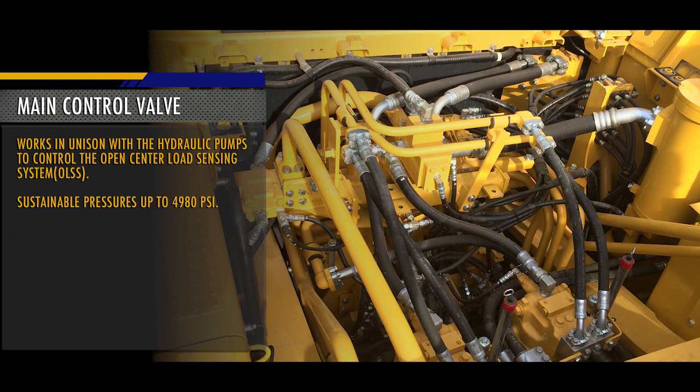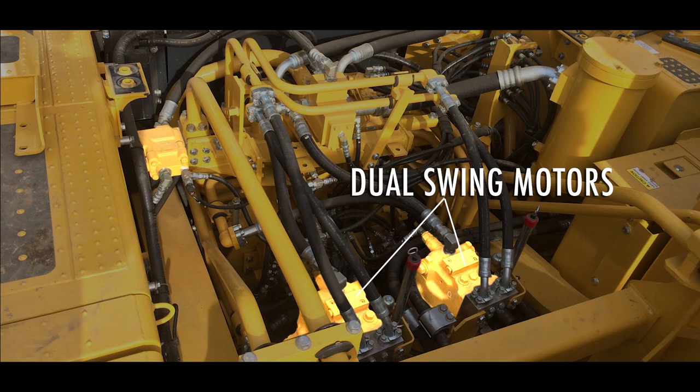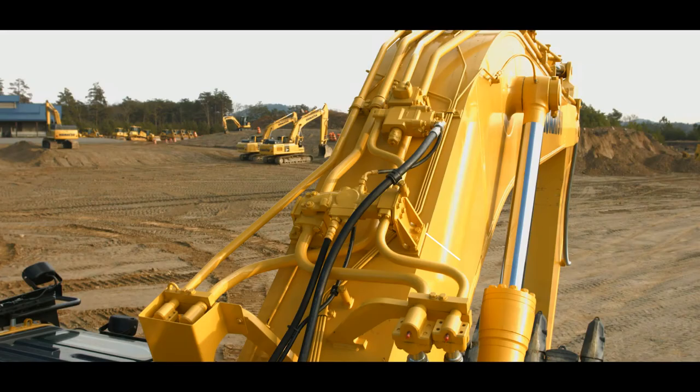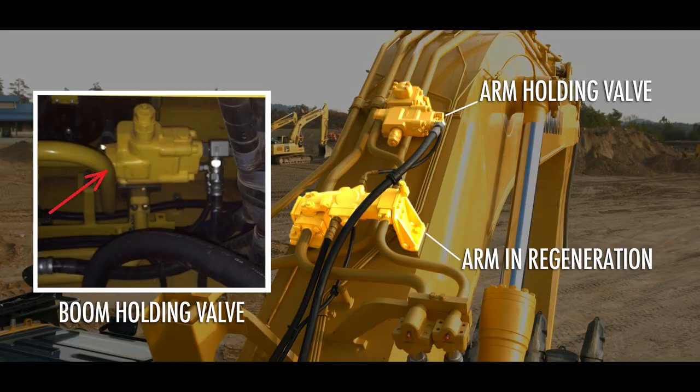Computer controlled engine speed sensing ensures that work equipment speed is always maintained, with full delivery of available horsepower. Two side-by-side swing motors provide speed and power for fast cycle times with heavy loads. Additional features for increasing productivity are arm out quick return, arm end regeneration, and an arm holding valve and boom holding valve for drift control.